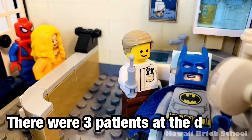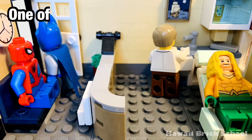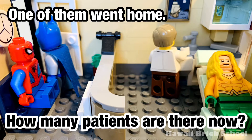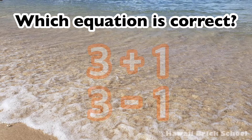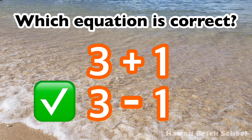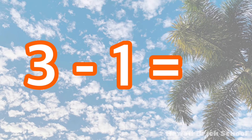There were 3 patients at the dentist. One of them went home. How many patients are there now? Which equation is correct: 3 plus 1 or 3 minus 1? The correct equation is 3 minus 1. 3 minus 1 is 2.